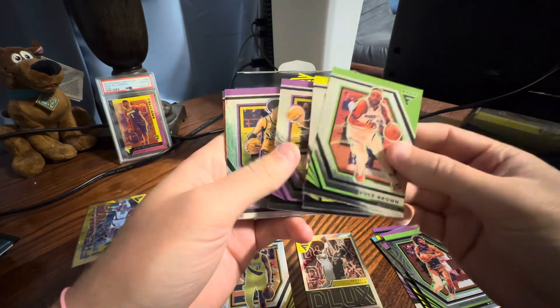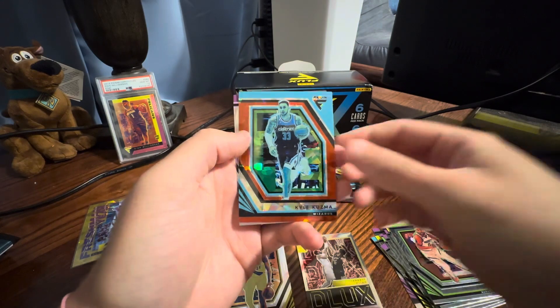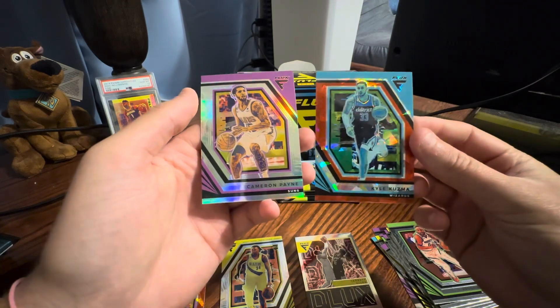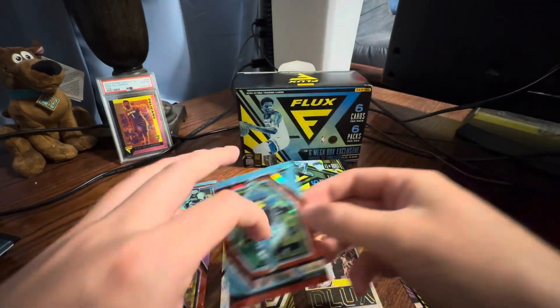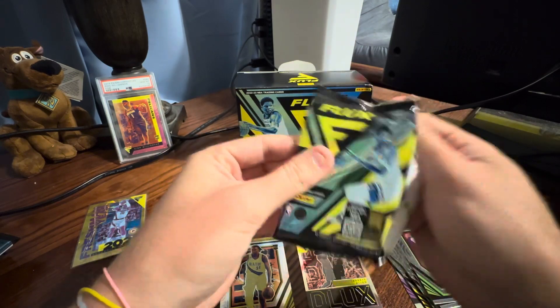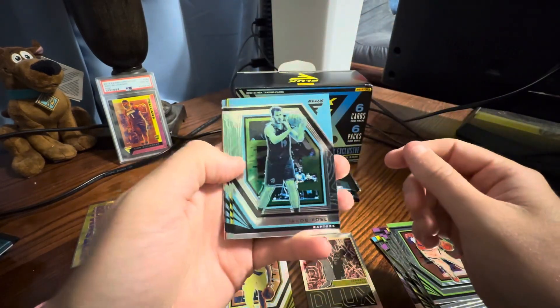Cam Johnson — nice. I don't know if the Target box is also this red cracked ice. It's interesting that this box is the Target shape here at Walmart. I wonder if they're all like this. I'll throw something in the description.